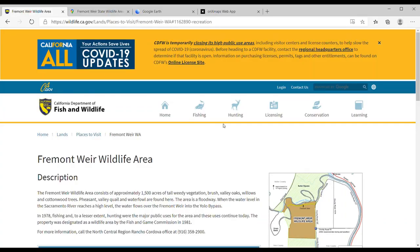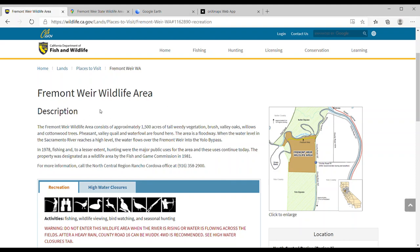In the description you'll also find the Google Earth coordinates for this new area. So with all that said, let's hop online and I'll show you how I e-scouted this. We're going to be looking at the Fremont Weir Wildlife Area. First off, what I do is check it out on the California Department of Fish and Wildlife website, where they'll have a full description of the area.